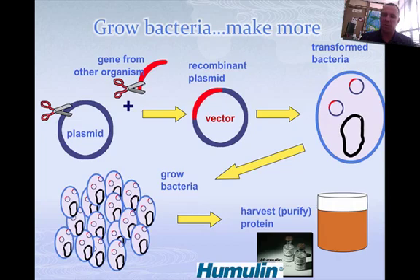So here's the process in a nutshell. We take the gene we want, we put it into a plasmid by cutting it with a restriction enzyme, which transforms the bacteria. We grow a bunch of these bacteria, and then we harvest the pure protein that's left.